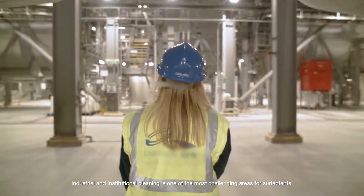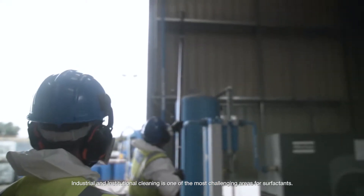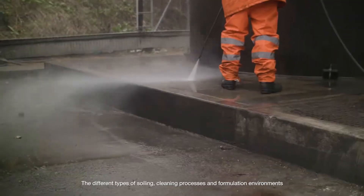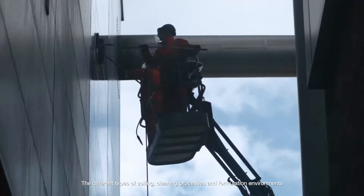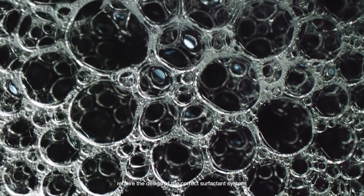Industrial and institutional cleaning is one of the most challenging areas for surfactants. The different types of soiling, cleaning processes and formulation environments require the design of the correct surfactant system.